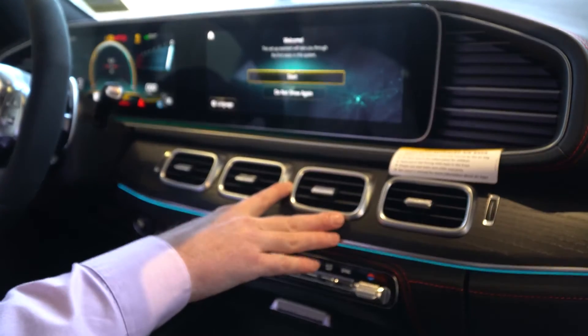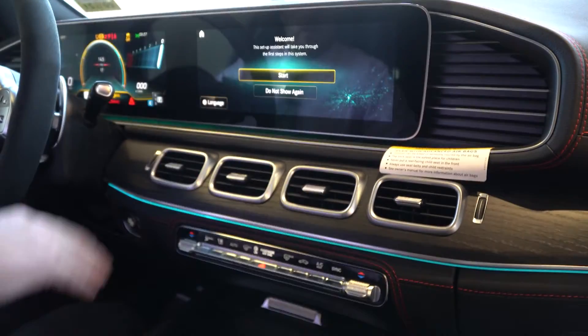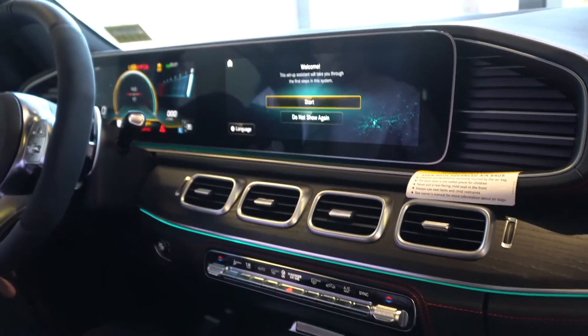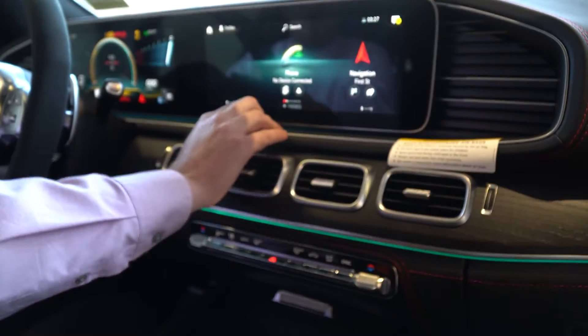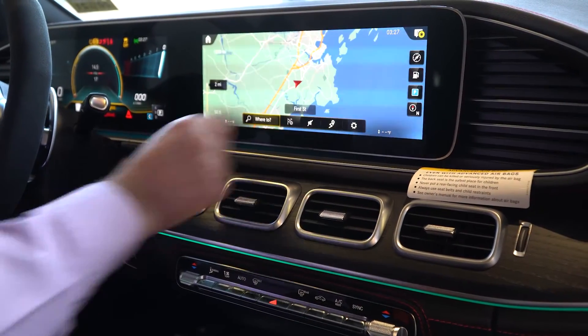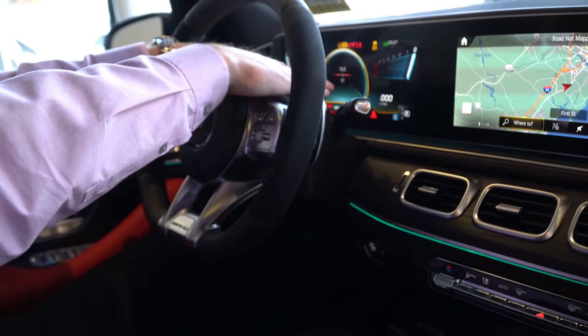We move up to the natural grain wood trim — it goes great with this red interior. Then we get to the main screen of the infotainment center. I talked about the touch pad being one way; another way is touch screen. This is all touch screen — very responsive, very simply navigated, very user friendly. We come over to the instrument cluster.